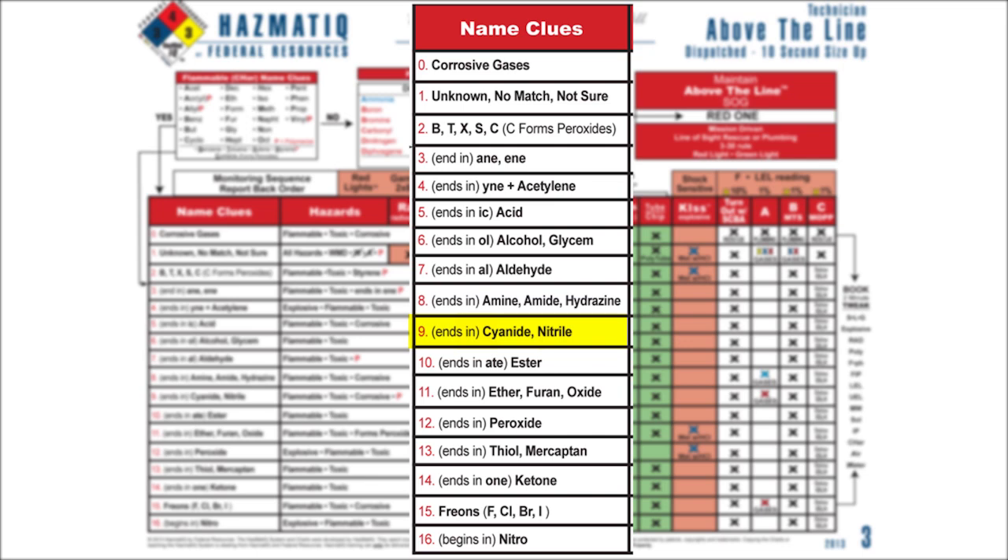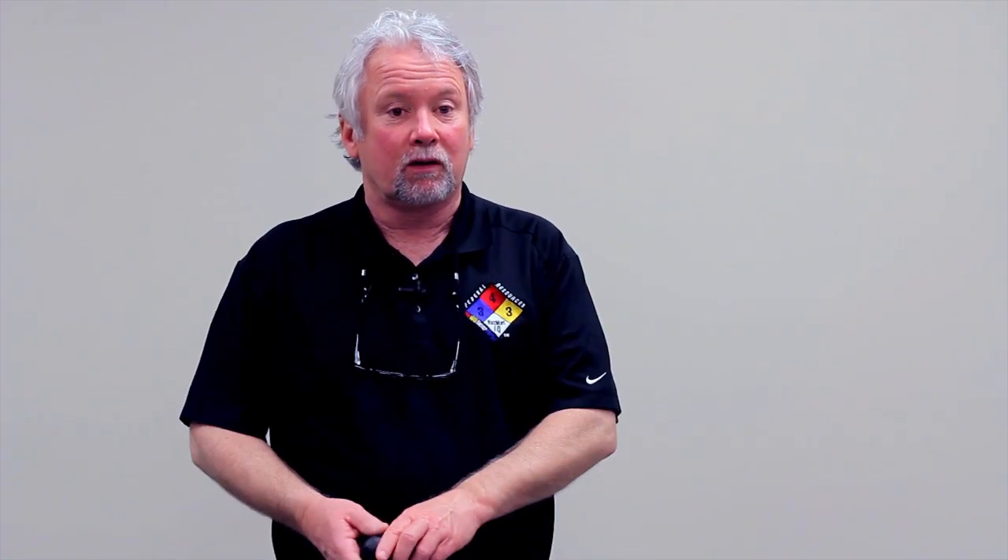As soon as I say Red 9, what are the hazards? Red 9s are flammable, toxic, corrosive — and look at the letter P there, they polymerize. Over the last year or so, we've been teaching that when we say Red 9, we want to be more descriptive. We'll call it a Red 9 P, so everyone on my team knows this chemical has the potential to polymerize — or blow up. So we'll call this from now on Red 9 P.